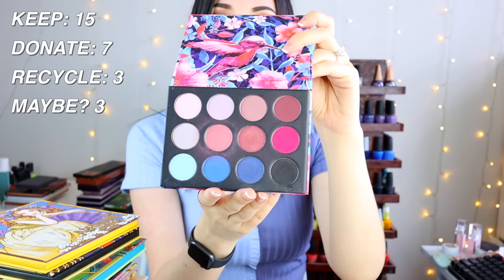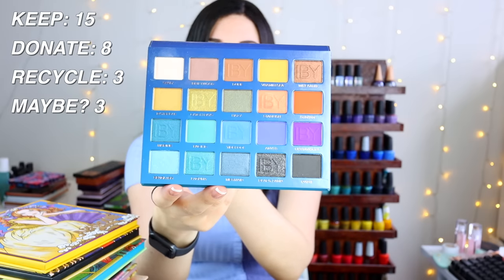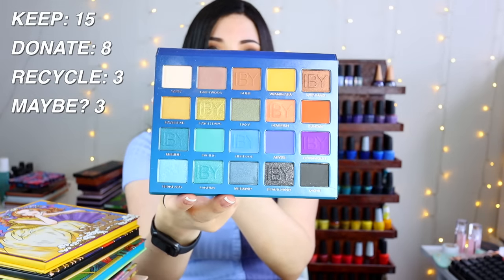The Coastal Scents palette had a really cute color scheme but never had the best quality — I'll clean it and potentially donate it. The Ocean Awakening palette by IBY Beauty I got at an event and barely touched — I just don't love the color story. I'm a huge palette person because I love having all the colors I need for a particular look in one place, and this just isn't it for me, so I'll donate it.